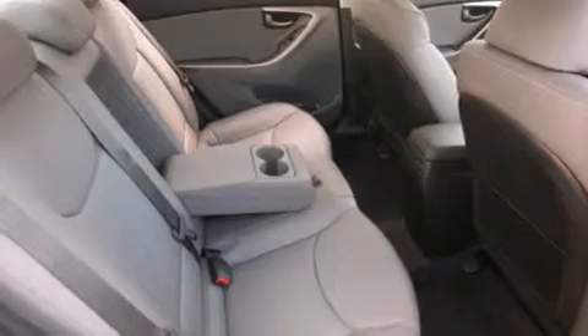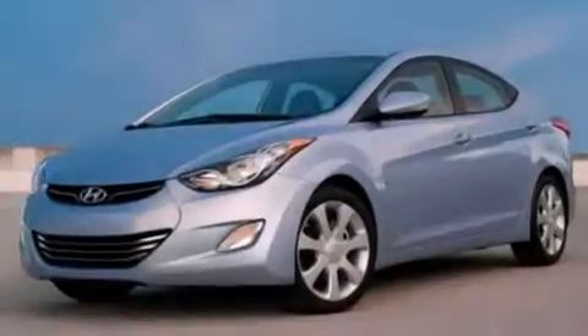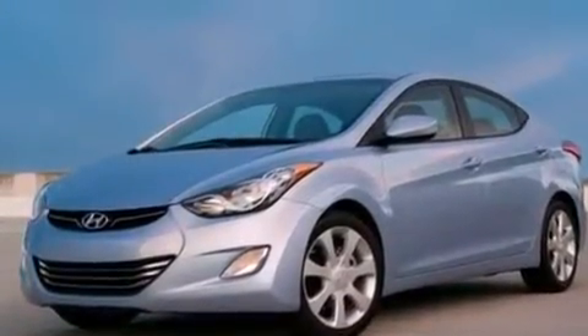A rear window defroster, tinted glass, an anti-lock braking system, variable valve timing — and this vehicle has less than 30,000 miles.